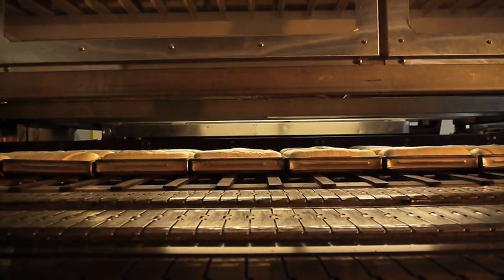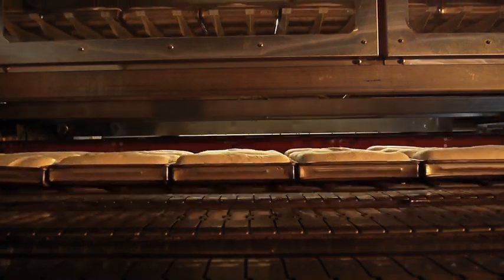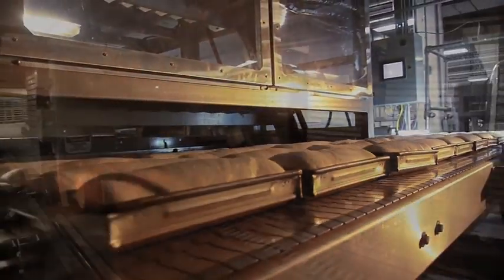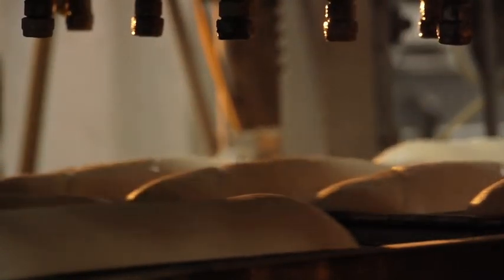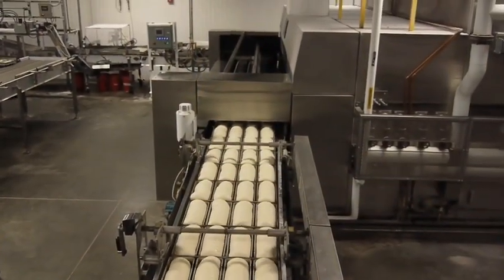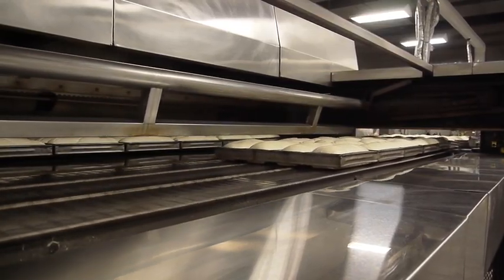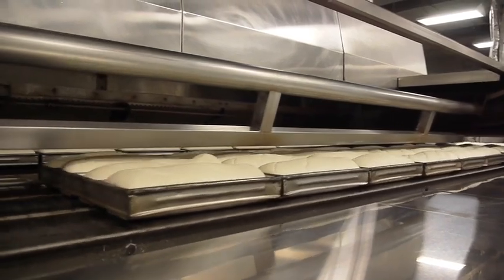The payoff is realized in the superior taste and texture Rotella's products are known for throughout the country. Another key factor in being able to master a high-volume bakery is uniformity. Our automated processes allow for such product uniformity, and our careful attention to detail helps maintain the quality that customers of Rotella's have come to expect.